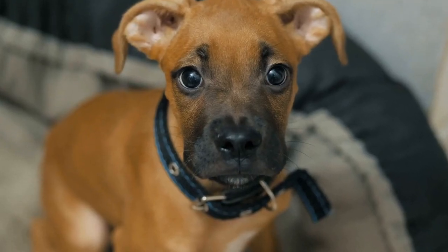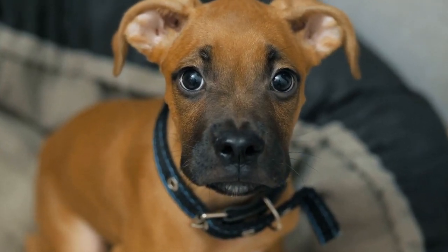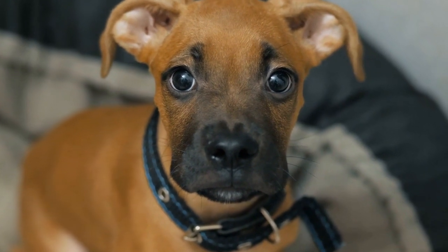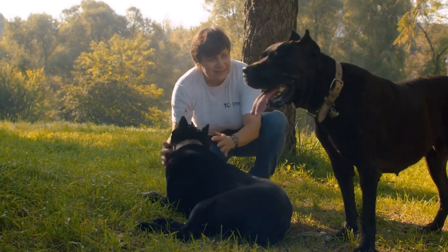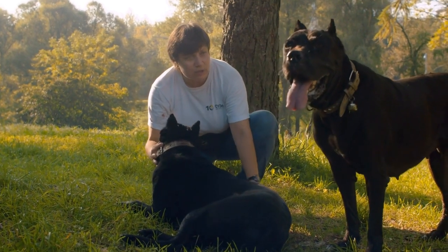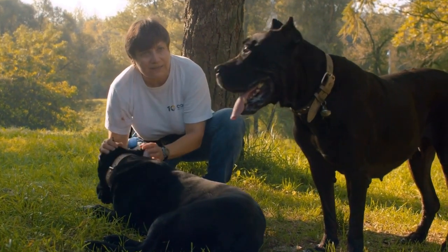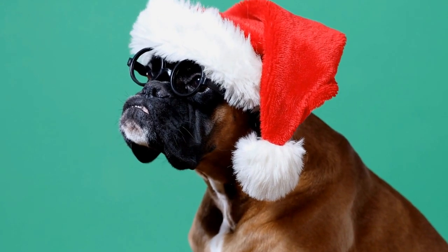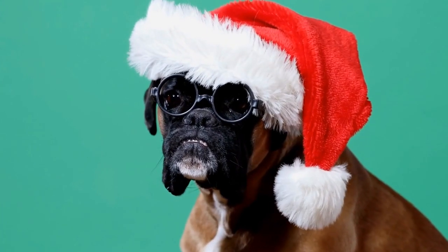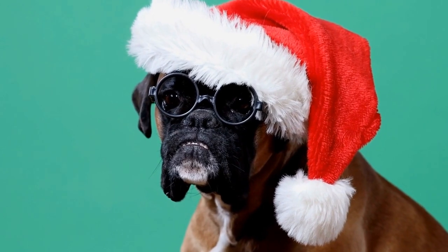Alongside medical treatment, there are also some home remedies that may provide relief for your boxer. Natural remedies such as diluted apple cider vinegar or coconut oil can help soothe the irritated ear and restore the pH balance. However, it's essential to consult with your vet before trying any home remedies to ensure they are safe and suitable for your boxer's condition.